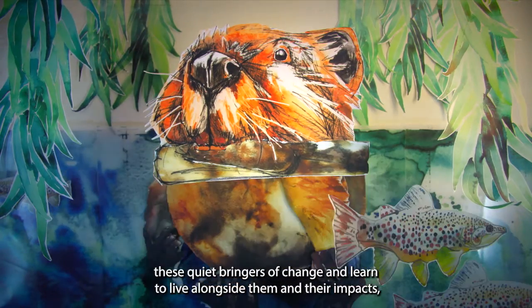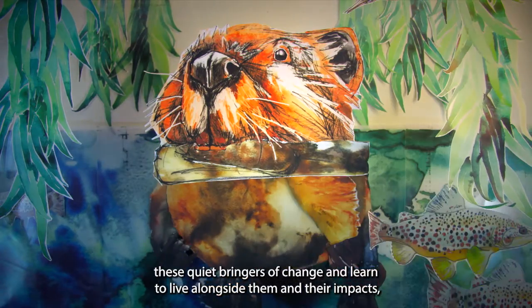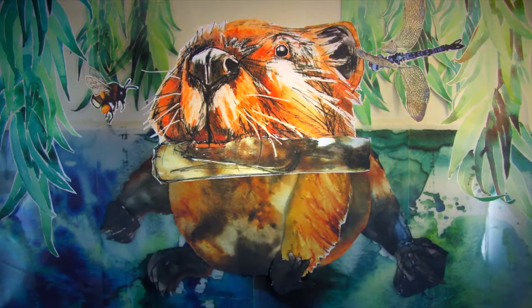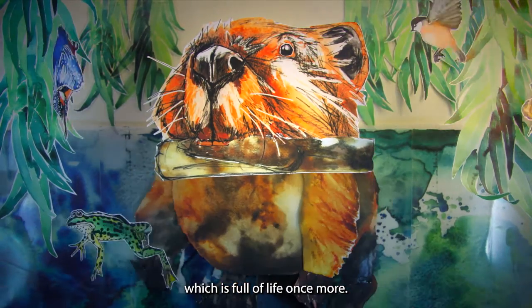If we can welcome back these quiet bringers of change, and learn to live alongside them and their impacts, we can let our rivers flow more naturally again, allow space for nature to thrive, and for the countryside to be restored to the rich and colourful landscape which is full of life once more.